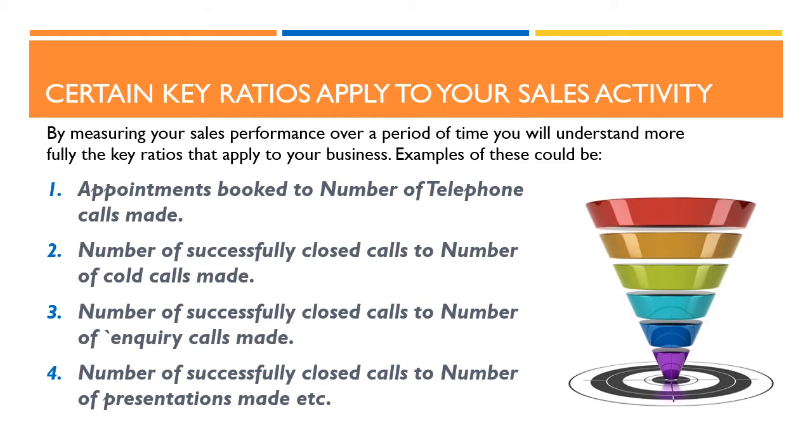Examples of these could be: appointments booked to number of telephone calls made; the number of successfully closed calls to the number of cold calls made; the number of successfully closed calls to the number of inquiry calls made; or the number of successfully closed calls to the number of presentations made. In sales, these ratios vary depending on the industry, the products and how the products are sold. The key learning point here is that these ratios will tend not to change much over time and can be used in planning personal and team activity in order to exceed sales targets.